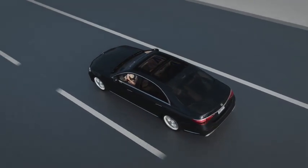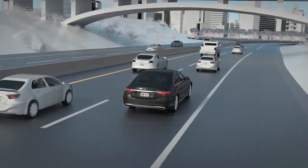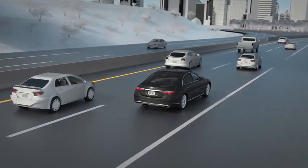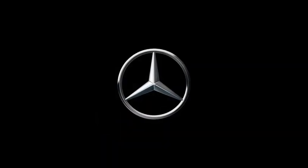With DrivePilot, Mercedes-Benz offers you unprecedented technology and takes the next step towards autonomous driving, giving you back the greatest luxury of all time. See the operator's manual for further information.